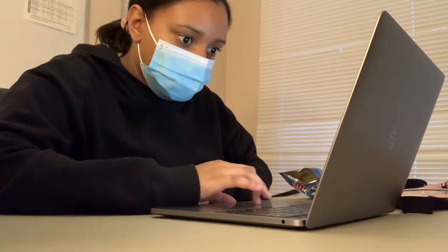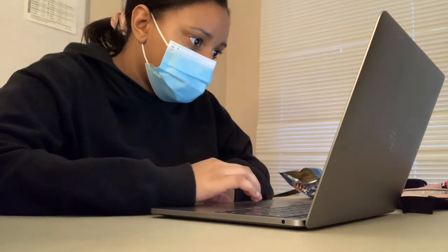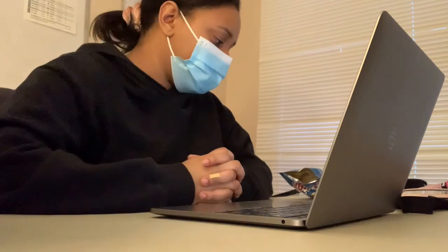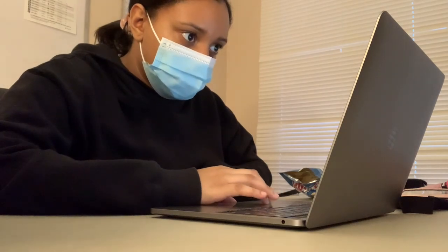Some days are easier than others — this just happened to be a very easy day for me. I hope this was helpful. I tried to show as much as I could without being too invasive in their lives, so it was pretty vague, but this is pretty much the gist of the job. Thank you for watching. If you have any video suggestions, questions, or anything of the sort, feel free to comment them down below. Before you leave, make sure you like, comment, and subscribe, and I'll see you in my next video.